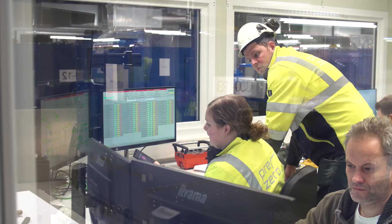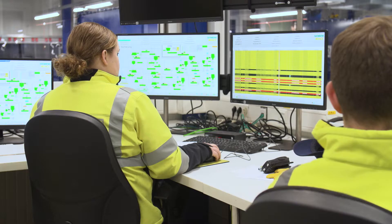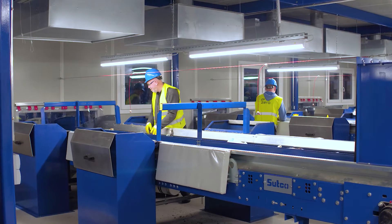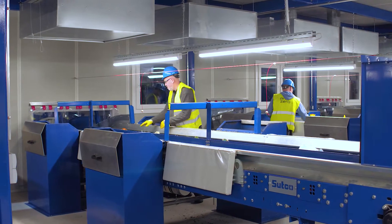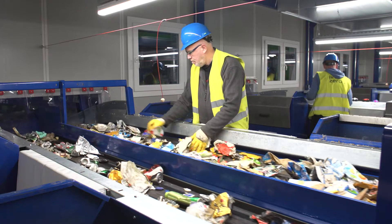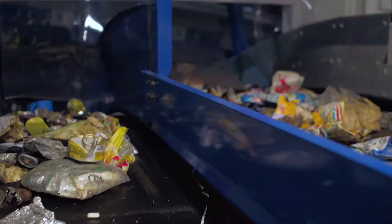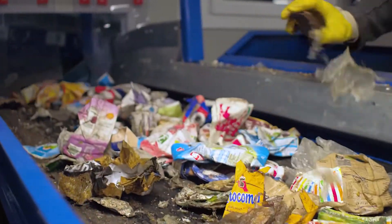Qualified personnel constantly monitor and control all of the processes in the automated sorting plant from the control room. Employees also carry out quality control checks in fully air-conditioned sorting cabins and manually re-sort the materials if necessary.